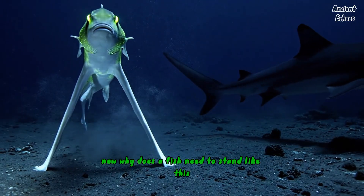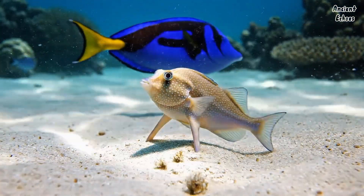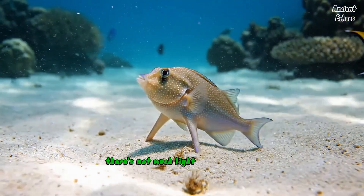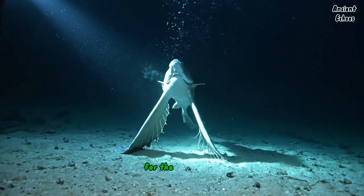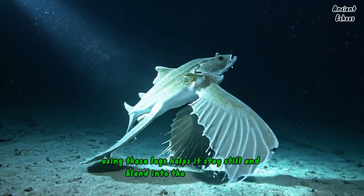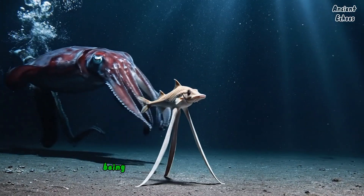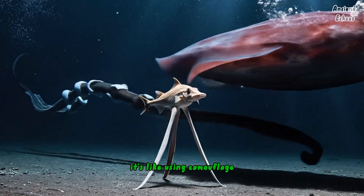Why does a fish need to stand like this? Why not just swim around like the rest of its fishy friends? The deep sea is a crazy place — there's not much light, not much food, and not a lot of places to hide. For the tripod fish, using these legs helps it stay still and blend into the environment. When you can't rely on speed or stealth, being still becomes your secret weapon. It's like using camouflage, only way cooler.